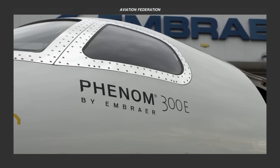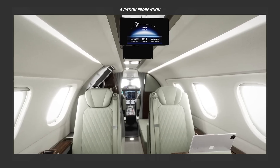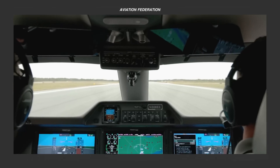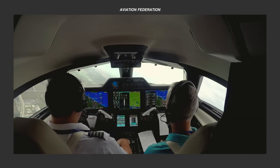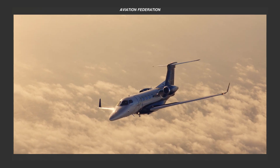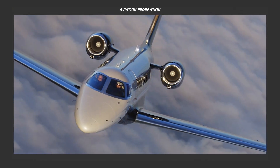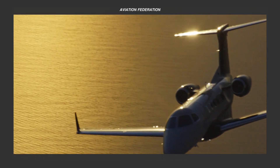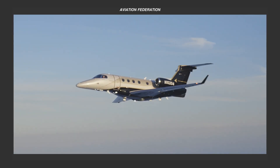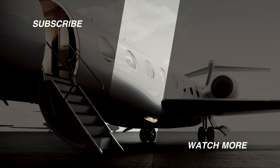Now that you've seen our list of five compelling reasons, are you feeling inspired to indulge in the luxury of flying in or owning an Embraer Phenom 300E? Did any specific technologies or standout features capture your attention? Share your thoughts with us, and we'll make an effort to respond to as many comments as possible. If you enjoyed this aircraft overview, show us your support by giving us a thumbs up, subscribing, and hitting the notification bell for more thrilling journeys in the world of aviation. Remember, safety always comes first — fly safe! See you again!